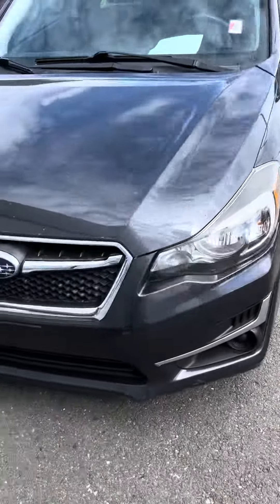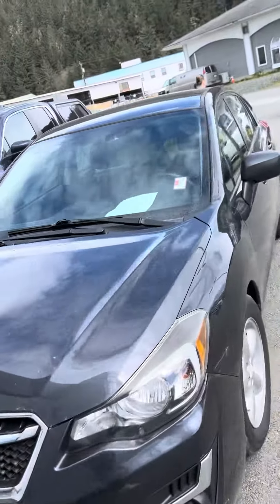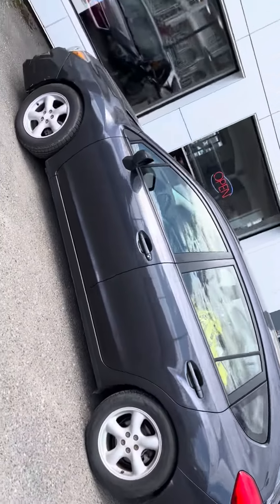So here is the Impreza. I'm gonna do a quick little walk around, kind of get you an idea of what the outside looks like. It's more of a gray, not black — pretty dark tone gray — but again, a very awesome vehicle.